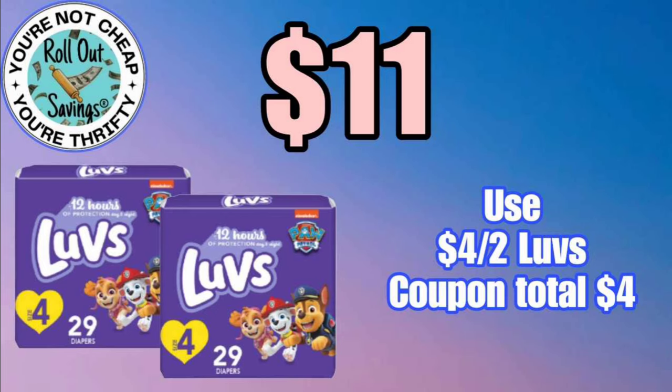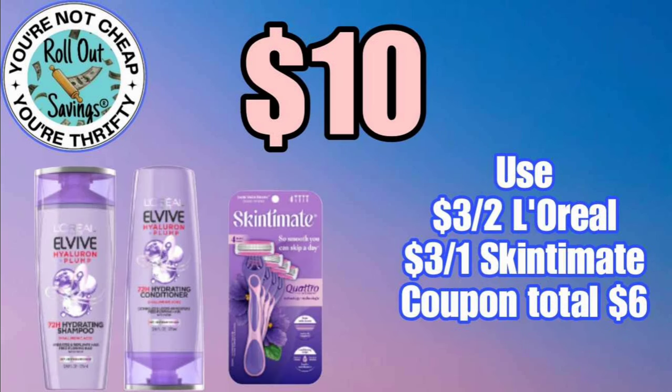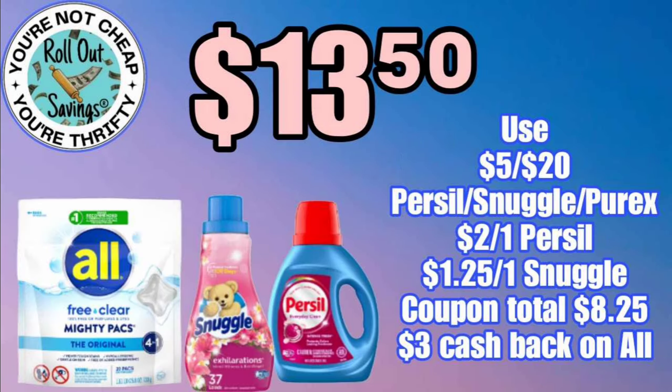You can get two packages of Luvs diapers, and that will cost you $11. Also for $11, you can get your children's Allegra and the children's Zizol. This next deal is $10 — you'll get your LV shampoo conditioner and also a Skintimate Violet razor.